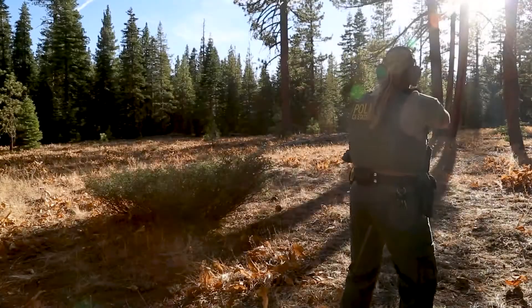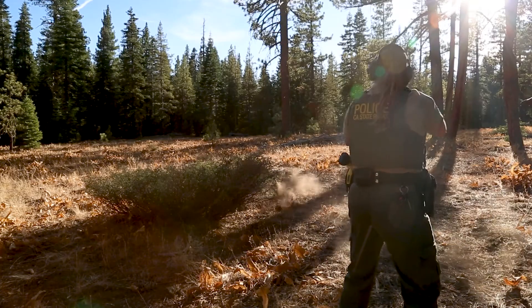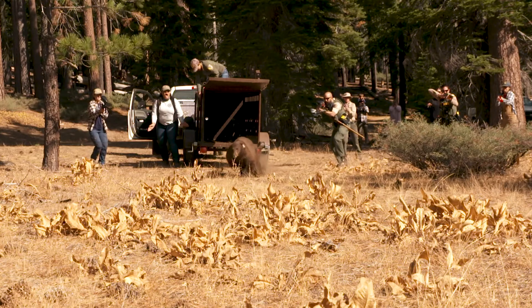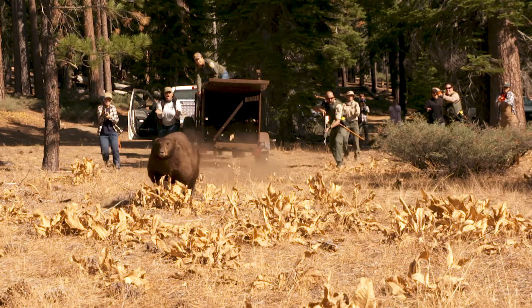We're also trying to haze these bears so that they'll associate campgrounds and people with a negative experience. That's probably the biggest thing for state parks — we do have campers in the summer and we want to prevent the next generation of bears from having a lot of human-bear conflicts. The idea is to give them a negative experience so they learn from it, just like a food reward from getting into a vehicle is a positive experience they'll try again. We're hoping to train them not to be around people.